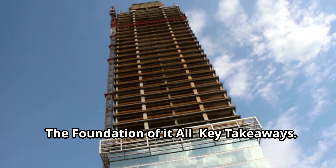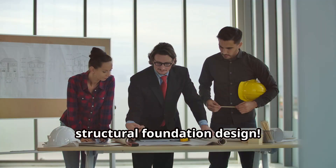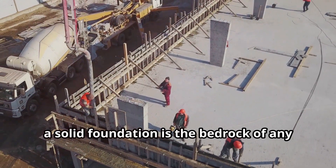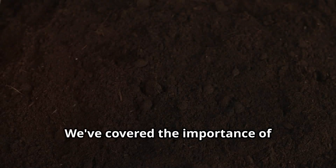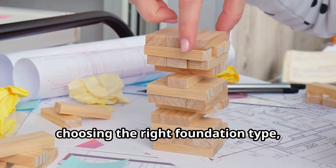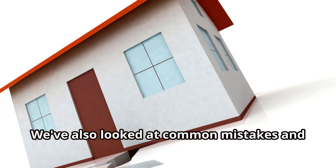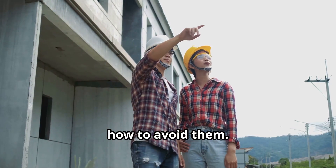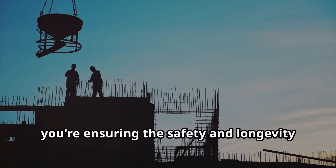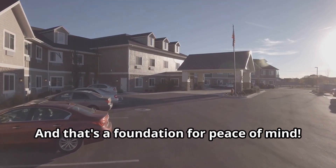So there you have it — the basics of structural foundation design. Remember, a solid foundation is the bedrock of any successful building project. We've covered the importance of understanding soil conditions, choosing the right foundation type, and following a systematic design process. We've also looked at common mistakes and how to avoid them. By investing in a well-designed and properly constructed foundation, you're ensuring the safety and longevity of your structure. And that's a foundation for peace of mind.